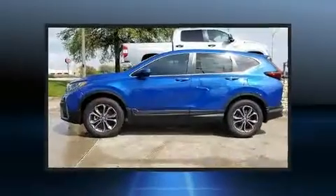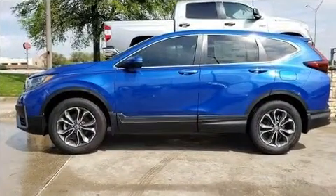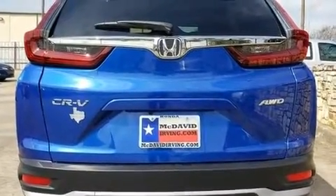Top features include front fog lights, variably intermittent wipers, a blind spot monitoring system, power moonroof, remote keyless entry, and air conditioning.